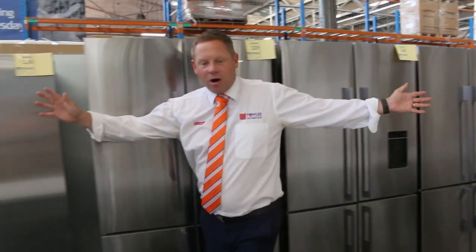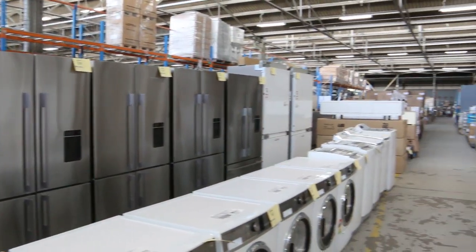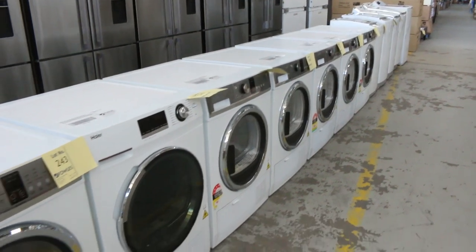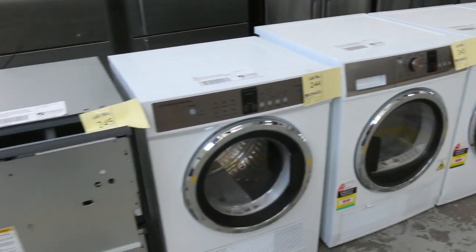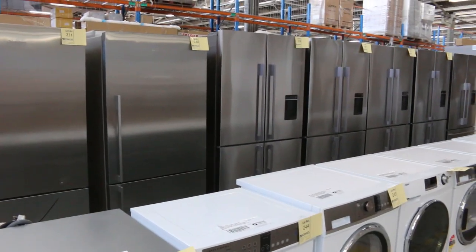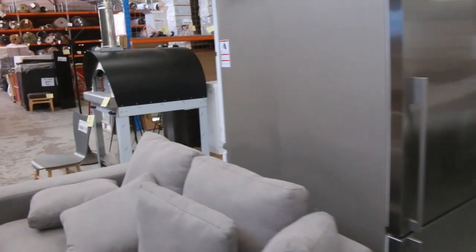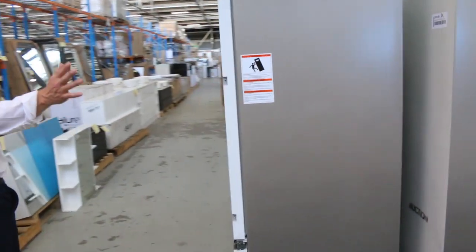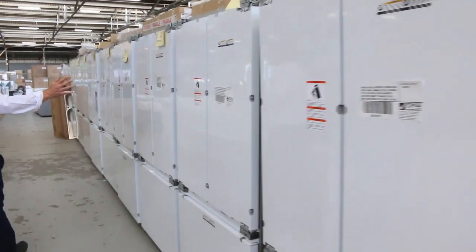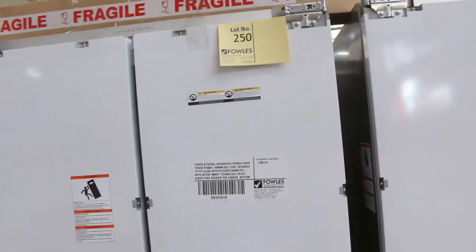Have a look at this huge amount of Fisher & Paykel gear that we've had come in. A heap of fridges, beautiful fridges, condenser dryers, integrated dish drawers on the end, top load washers, and great big integrated fridges on the end. Look across here too — a heap of integrated French door fridges all the way down. They're going to be absolutely fantastic going through the auction this week, really nice gear.